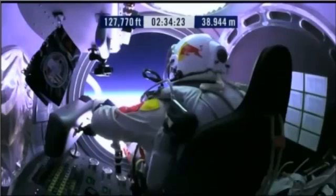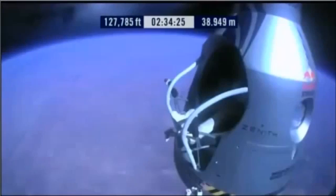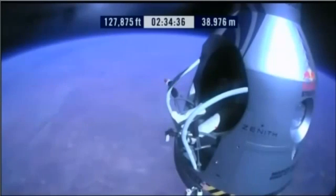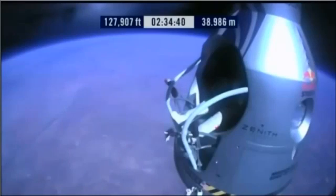Release seat belt. Release the seat belt. Oh boy, that's good. Okay. Slide forward into the rest position.